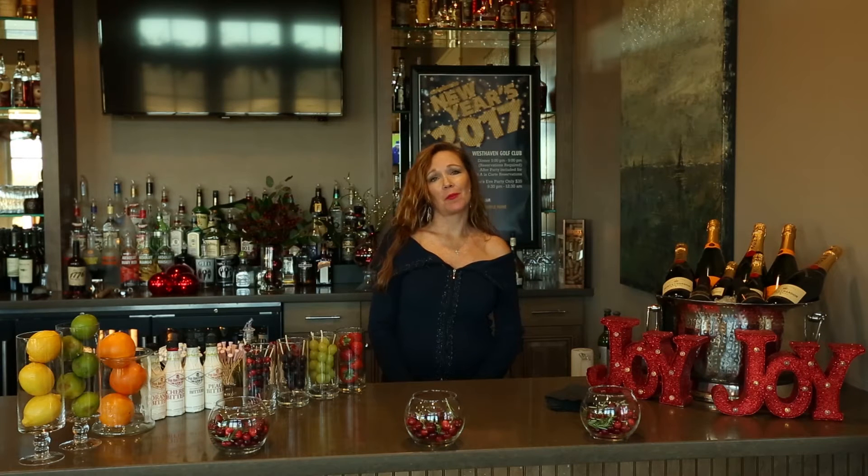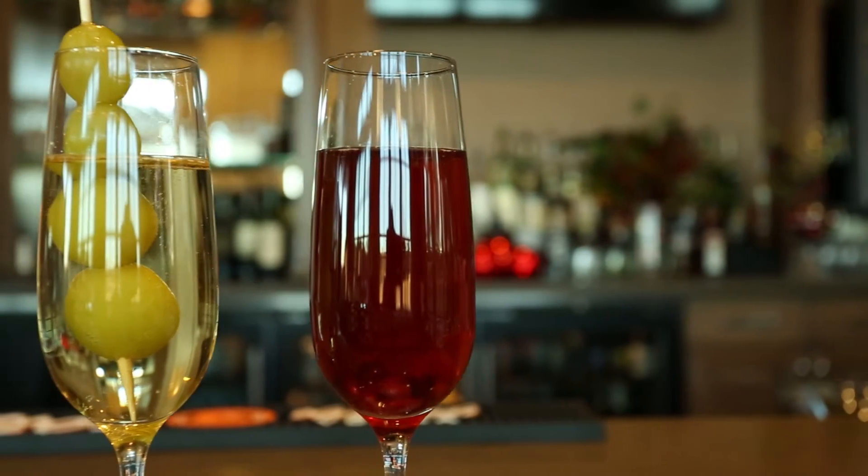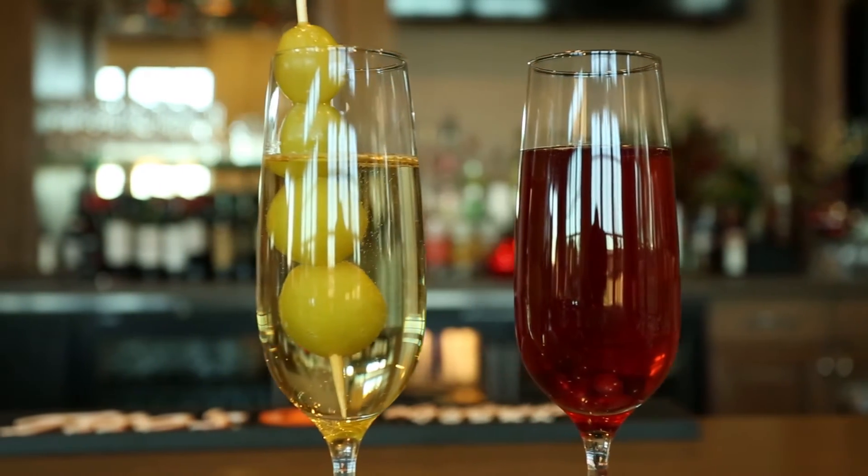Hi, I'm Karina Beyer. I'm the Membership and Event Director here at West Haven Golf Club. As New Year's Eve is quickly coming up upon us, I thought I'd give you some ideas to elevate your champagne or your sparkling wine for the holiday.